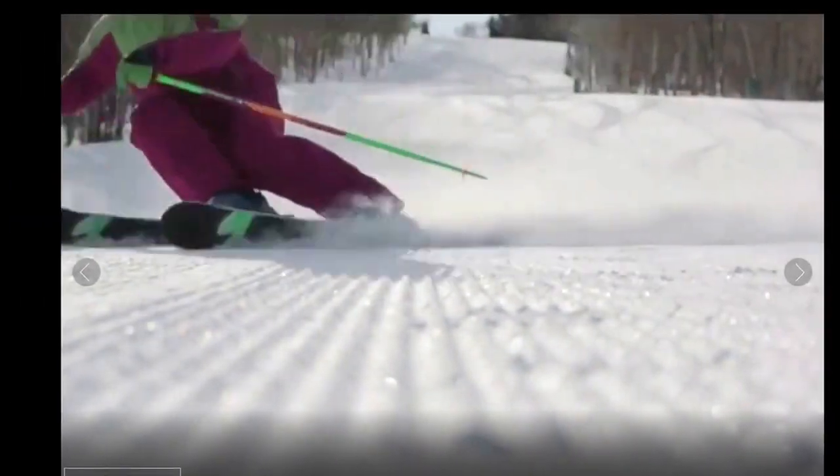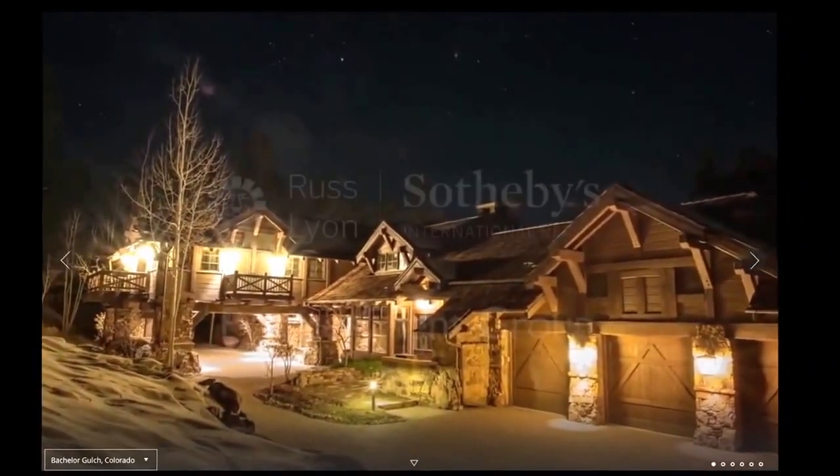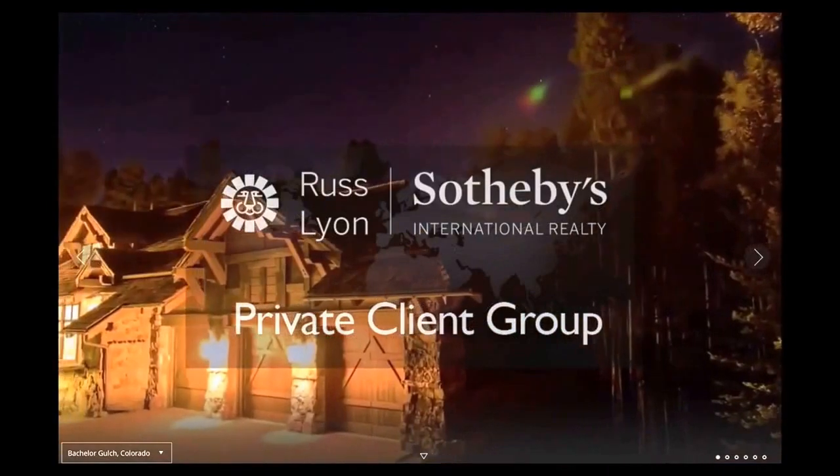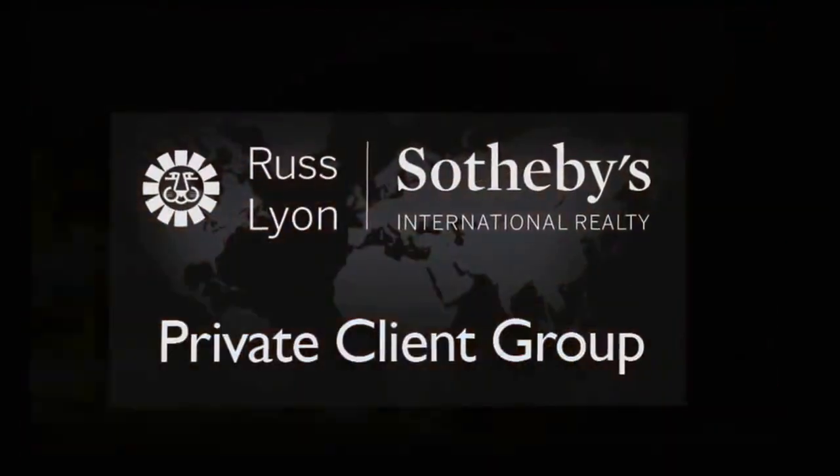So whether it's virtual showings online or showings in the real world, the Russ Lyon Sotheby's International Realty Private Client Group's ability to market your listing locally, nationally, and internationally truly is unrivaled.